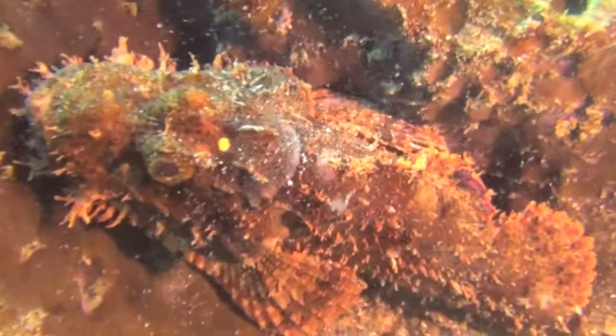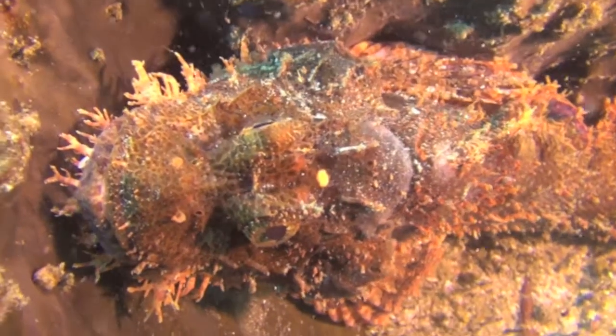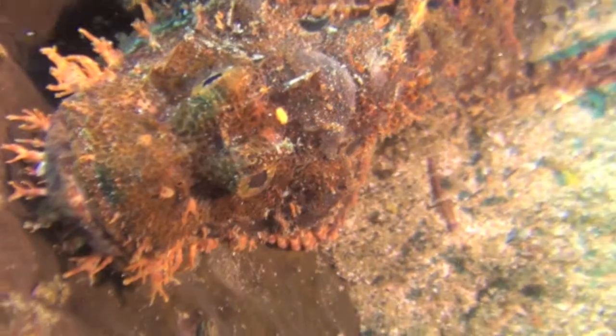Scorpion fish is a master at the art of disguising itself. It has venomous spines and can grow to a length of 50cm.